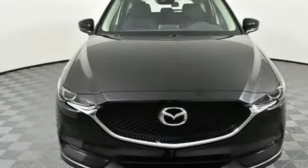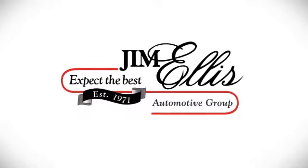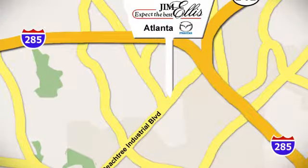For all the things that drive you, there's Mazda. Hurry in today for a test drive. Contact Jim Ellis Mazda of Atlanta today or stop on by. We're conveniently located at 5855 Peachtree Industrial Boulevard.